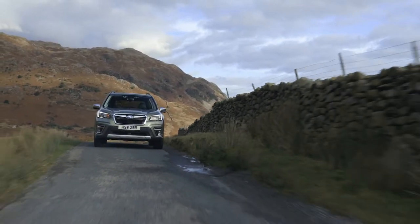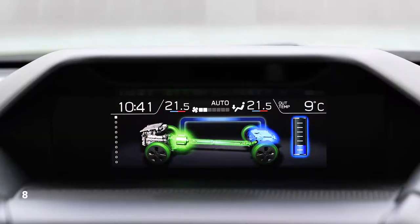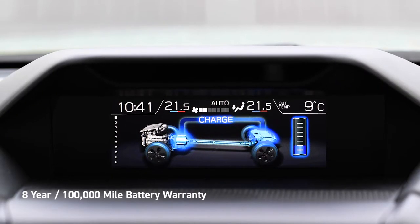refinement and terrain-gripping torque. With e-Boxer, there's no need to plug in to recharge. The petrol engine charges the battery while you drive, and for added peace of mind, the lithium-ion battery is covered by an 8-year, 100,000-mile warranty.